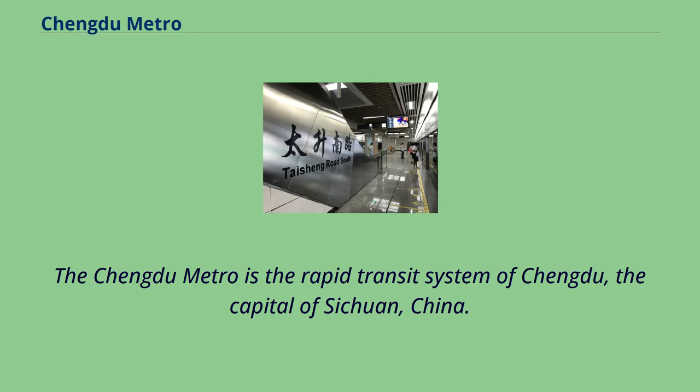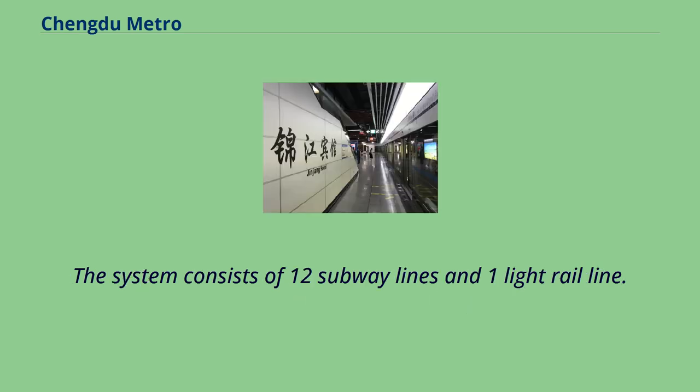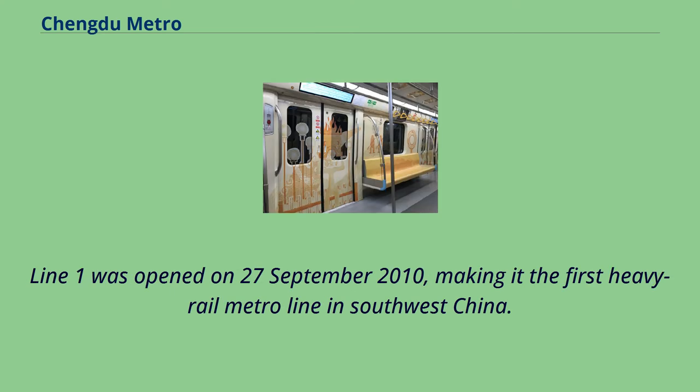The Chengdu Metro is the rapid transit system of Chengdu, the capital of Sichuan, China. The system consists of 12 subway lines and one light rail line. Line 1 was opened on September 27, 2010, making it the first heavy rail metro line in southwest China.